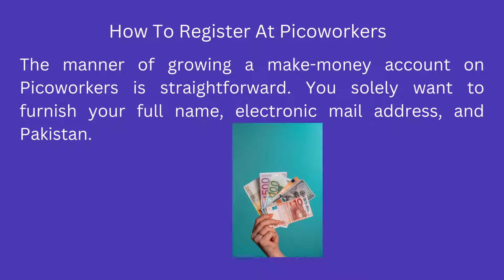You can convert the dollars into PKR. PicoWorkers is divided into two sections — one for employers and one for workers. Employers put up many jobs and small duties on the web page for people to complete.